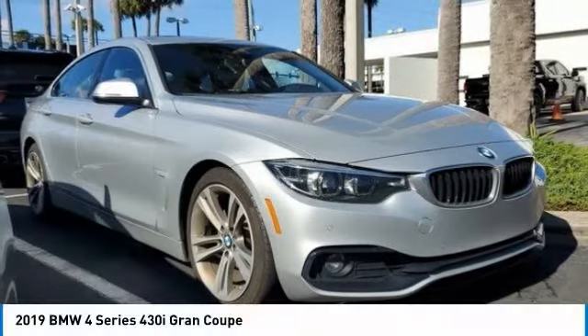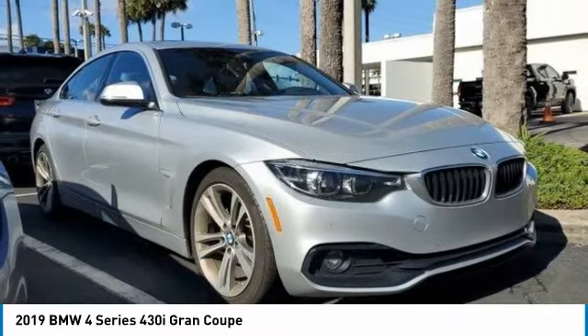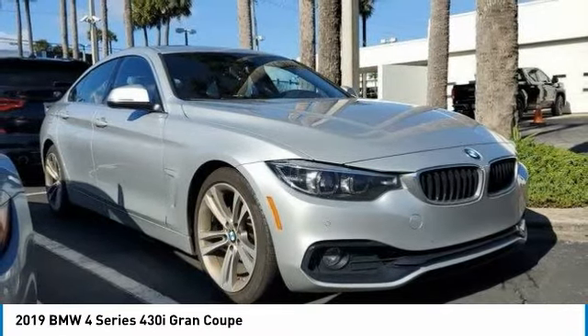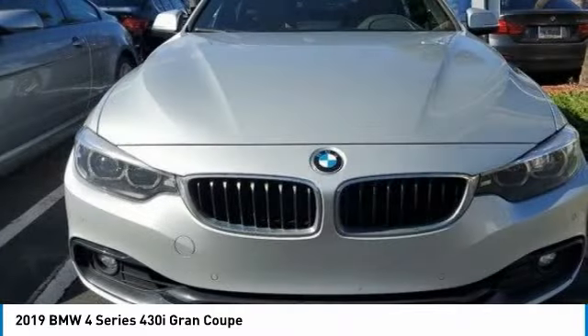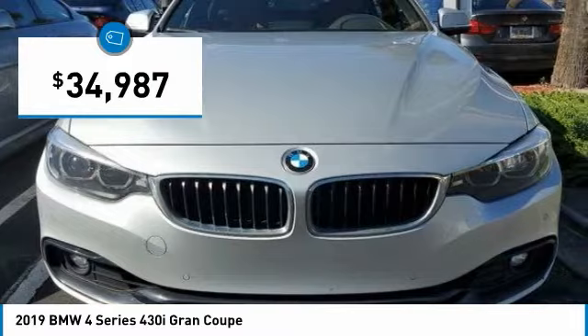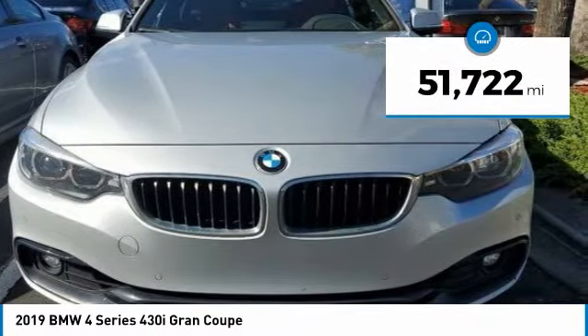With the 2019 BMW 4 Series. The BMW 4 Series is a powerful machine which comes with impressive handling, upscale interiors, and it delivers on BMW's ultimate driving machine and is priced below $35,000. This vehicle has less than 55,000 miles.